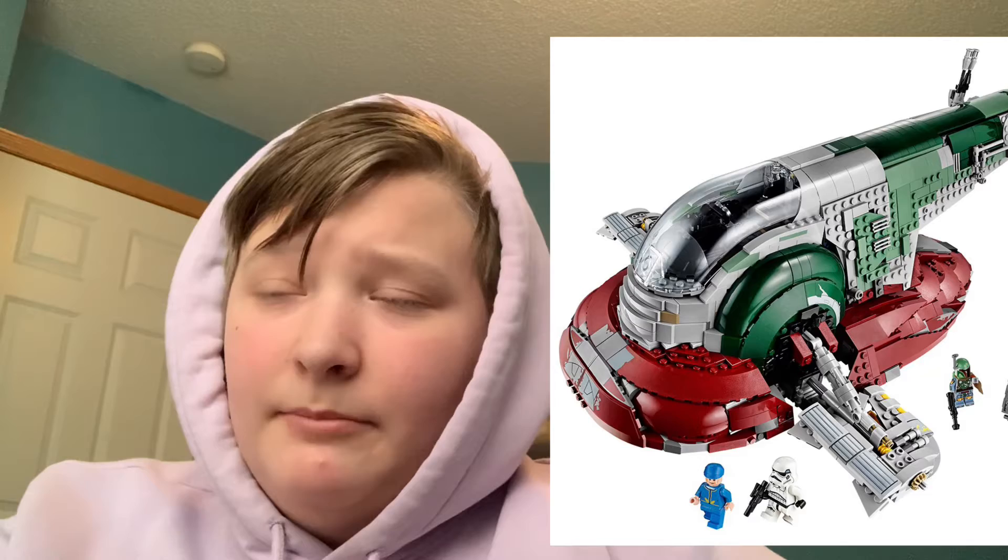Next up is 75312 Slave 1, which will be $50. This is part of the series of trimmed-down Lego Star Wars sets, like the X-Wing or the TIE Fighter from 2021. So $50 for a Slave 1 — I wish it was more expensive because I don't have a Slave 1 yet and I really want one. I hope it looks good. It's supposed to have Boba Fett and Han Solo — I have both of those figures, so I hope the Han Solo in it is the one from Episode 5, Cloud City.